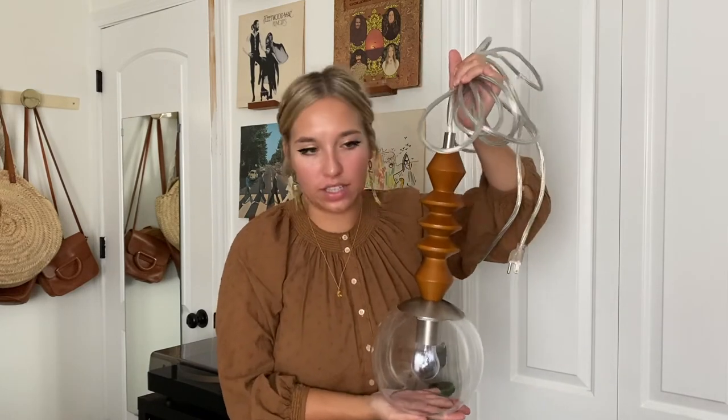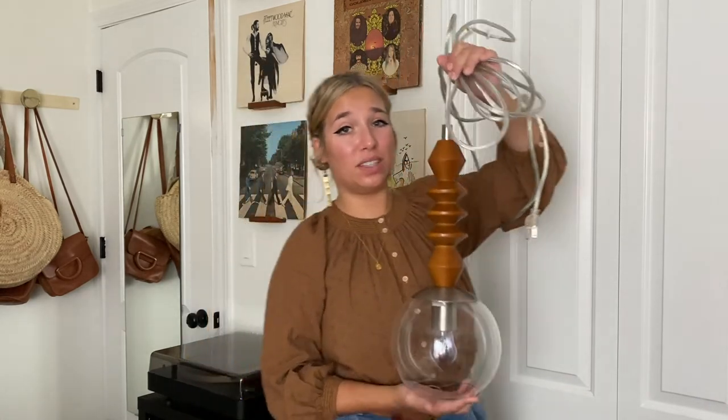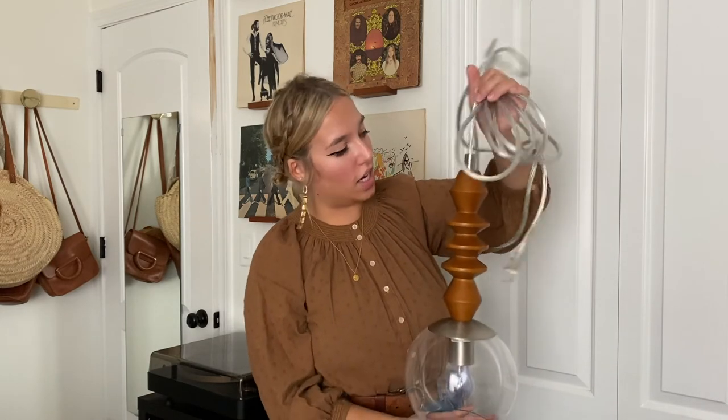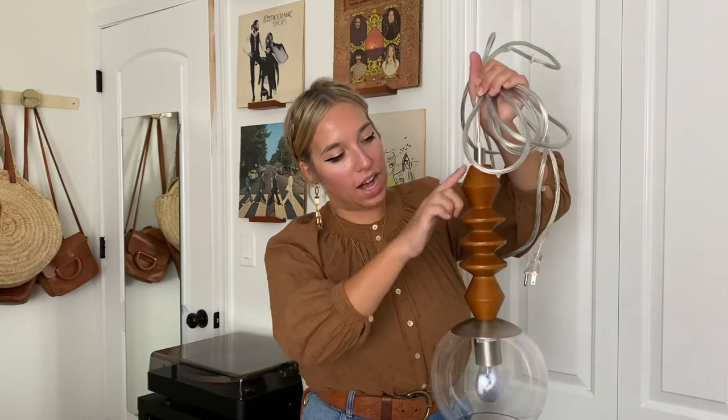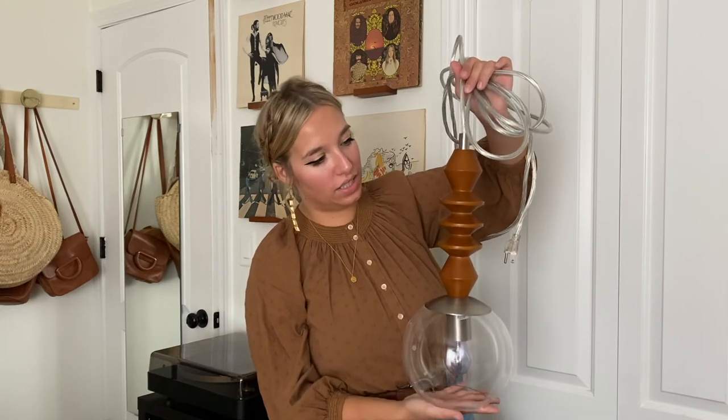Last but not least is my Facebook Marketplace find — this lamp was fifteen dollars. If you don't use Facebook Marketplace you really should start, because you can find so much cool stuff for very little money since people often don't know the value of what they're selling. I need to do some DIYing to it — I plan to sand it down, refinish it a little bit, and spray paint the metal parts gold since I'm not really a silver person. It matches nicely with a lamp I thrifted a couple weeks ago and will be a super cool addition to my room.